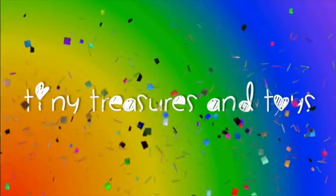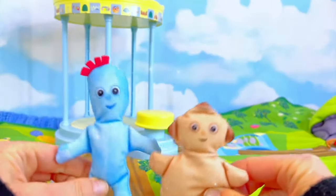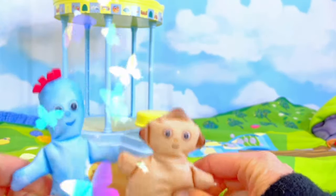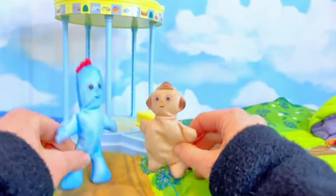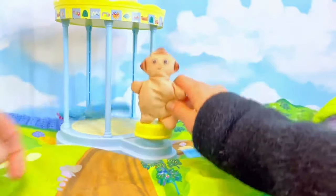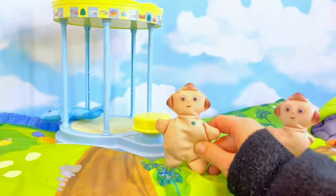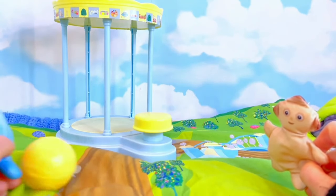Hello and welcome to Tiny Treasures! Today we play with Igglepiggle and Makka Paka. Let's go play in the gazebo. Where did Igglepiggle go? He went to go get the ball.